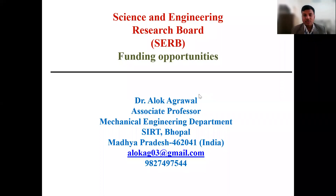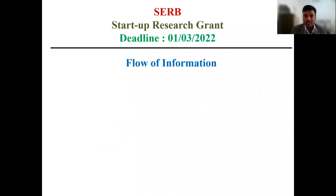Hello everyone. I'm Dr. Alok Akhwal, and I welcome you all to my second video related to funding opportunities provided by the Science and Engineering Research Board, that is SERB. In this video we'll see the funding opportunity under the scheme Startup Research Grant, and the most important thing is the deadline for submitting this proposal is 1st March 2022.